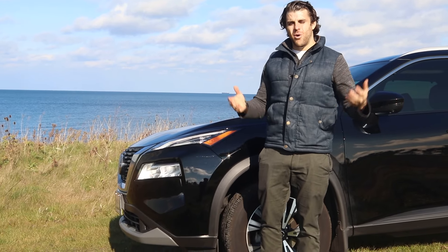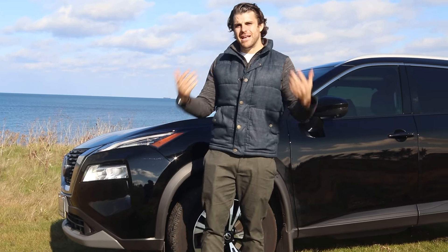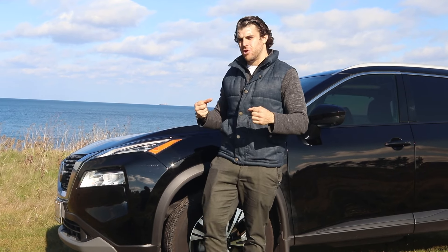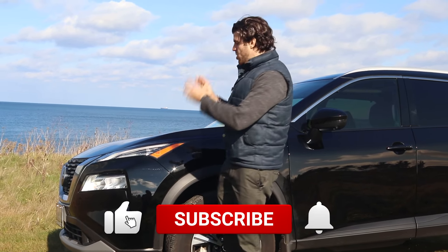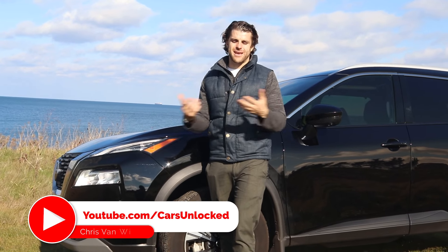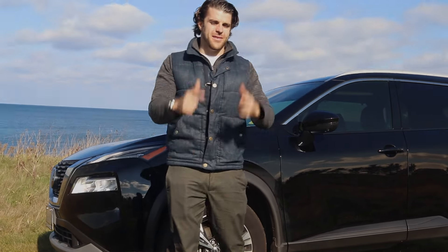So there you have it guys — let me know what you think. Do you own a Nissan Rogue? What's your experience with it? Hopefully this helped you make an educated buying decision. Subscribe to my channel because we're going to be doing a few snow tests and taking the Nissan Rogue out in the snow to see how it drives. If you're curious how it handles in the snow, stay tuned for that. As always, follow me on Instagram and I'll see you in the next video.